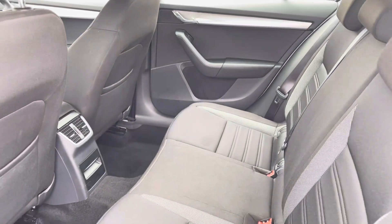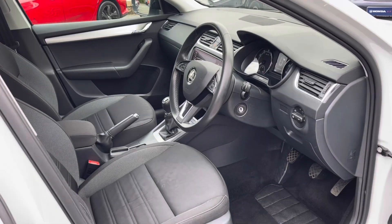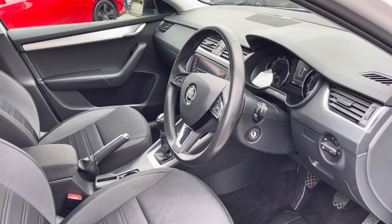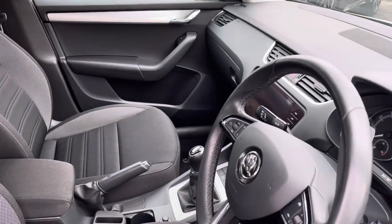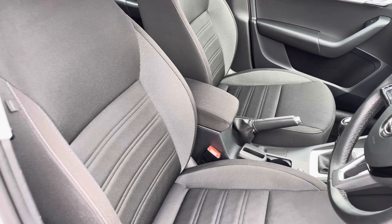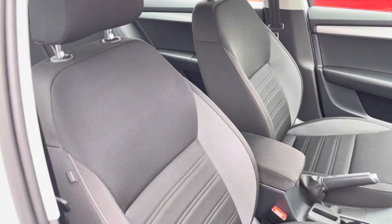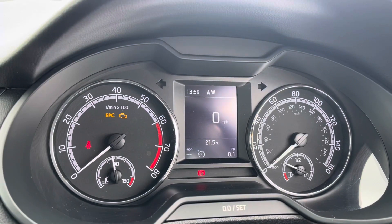Stepping into your front interior, you will find your multifunctional 3-spoke leather steering wheel, which sits alongside your central touch display screen. Just below your armrest you will find storage, which divides your two front cloth seats — once again very comfortable.